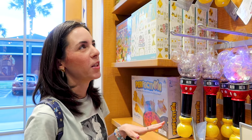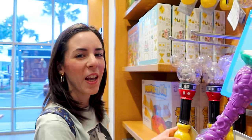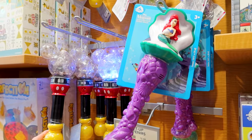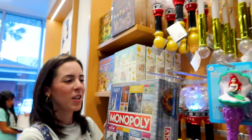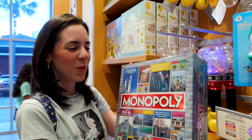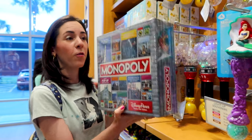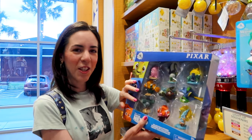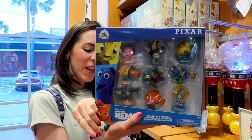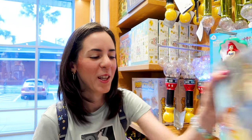They have light-up souvenirs at different prices — they have this Mickey one and the Little Mermaid one for $30, and this little Tinkerbell one for $20. You also have different board games, which I see a lot at the World of Disney, like this Monopoly Disney Parks theme park edition for $50. They have little figurine sets and collections, like this Pixar Finding Nemo collection for $20, and also the Toy Story one.